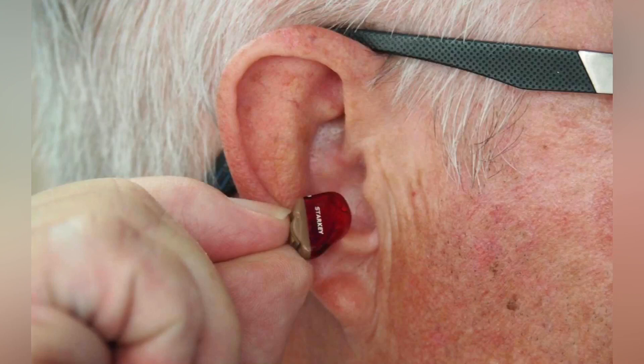The cochlea is the part of the inner ear involved in hearing. It is a spiral-shaped cavity in the bony labyrinth, and in humans it makes 2.75 turns around its axis, the modiolus.